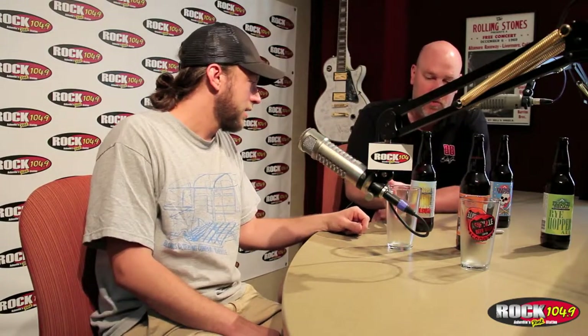It looks like the Gateway Kolsch is going to be first — and a good time of the year for the Gateway Kolsch too, with the weather getting warmer. We'll talk about all your beers, but tell us about the Gateway Kolsch, which we're about to drink right now.